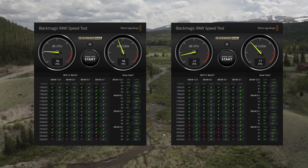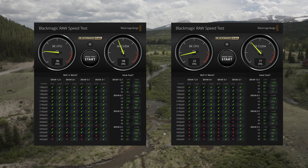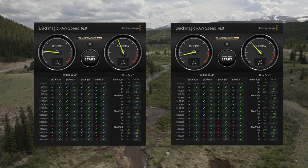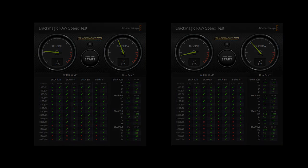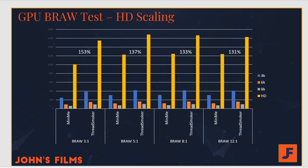You'll notice across both of these tests, the CPU is weaker than the GPU. That's one of the major reasons I think Studio is an upgrade that's worthwhile — the Studio license utilizes the GPU rather than the CPU for all of its encoding and decoding. Because the GPU tests show stronger performance, I'm starting there. Looking at HD scaling, you'll notice the bright yellow bars. ThreadSmoker had 153% better performance than MiniMe with B-RAW 3 to 1 compression — a 1070 in MiniMe versus a 2080 Ti. What's interesting is that as the compression ratio goes up, meaning more decoding is required, the performance gap actually goes down. The 2080 Ti is unable to maintain its performance lead as compression increases.